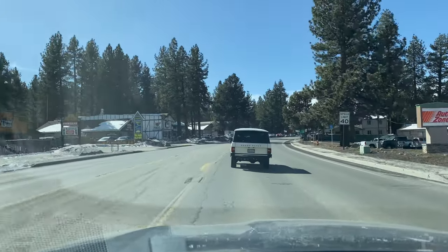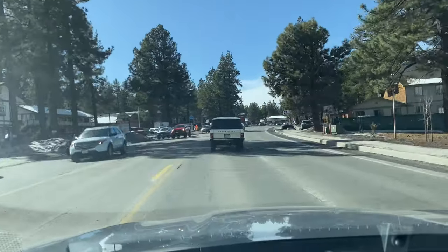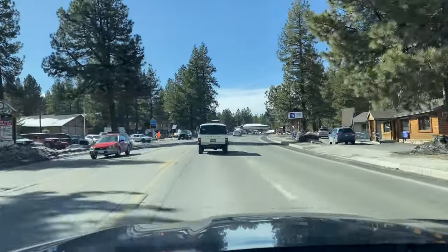Good afternoon everybody. It is Friday, February 3rd, 2023 in the Big Bear, California area. This video is to show you guys how much snow remains in Big Bear from this last snowstorm.